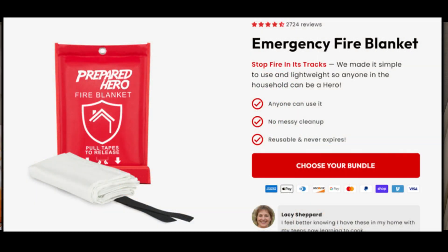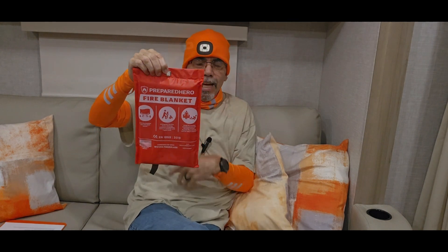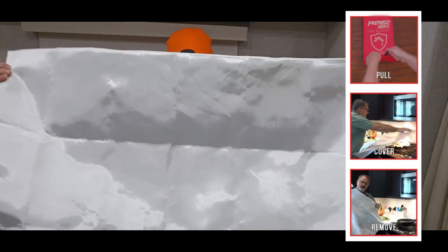This is my Prepared Hero fire blanket — I got it online. It comes in a nice red case with a hole so you can hang it. When you need it, you grab it with two hands and pull on the tabs, which are attached to the blanket itself, and that pulls the blanket out. Then you unravel the blanket.